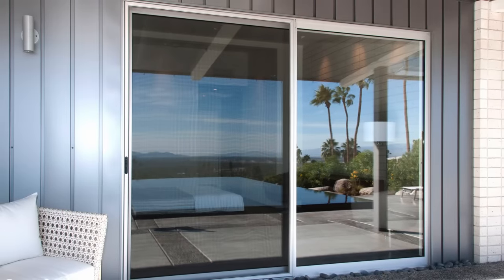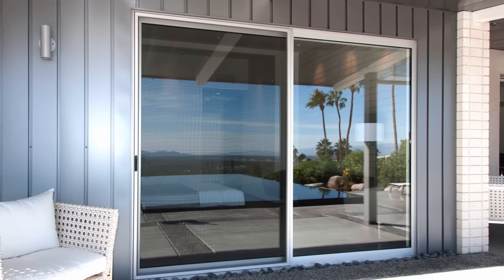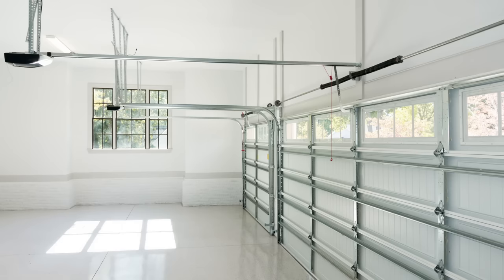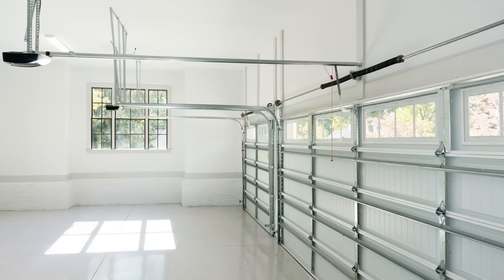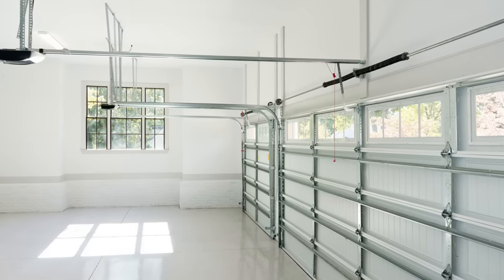Sliding glass doors and windows are also very vulnerable. Using a wooden dowel or another solid object helps prevent windows and sliding doors from being opened should the lock be compromised. And don't forget to lock the door going out to the garage. If someone gains entry into your garage, they can easily walk into your house if you don't lock that door as well.